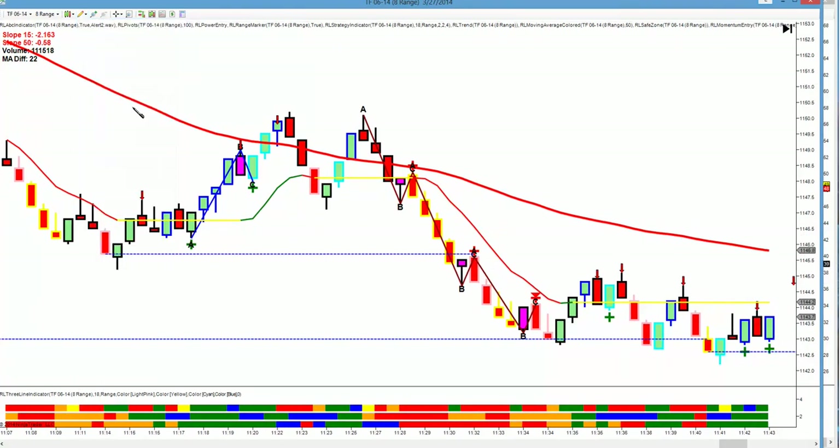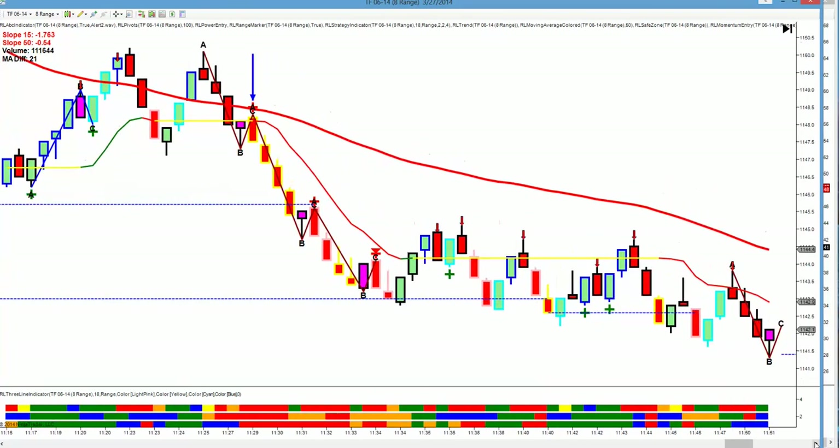We're long since done with the market, but there's your next entry. 50's red, 15's red, a beautiful C candle outlined, order flow, stochastic, and momentum. Bam! There's another trade — that was a gorgeous trade.